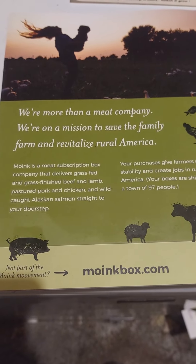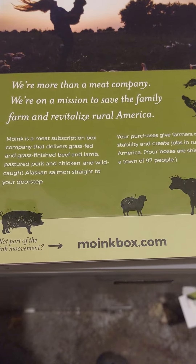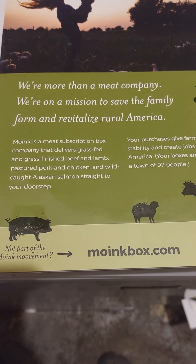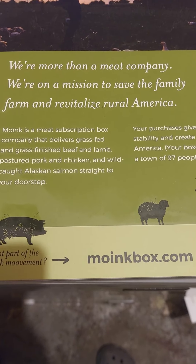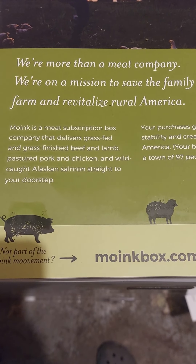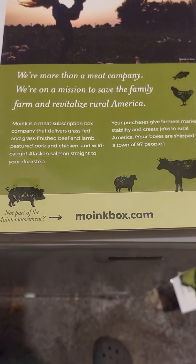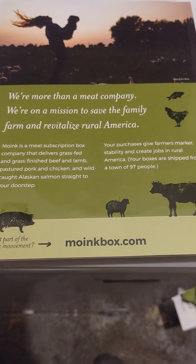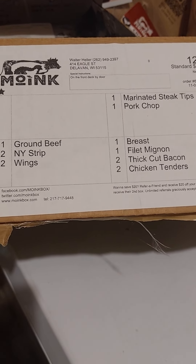As you know, I don't like buying my meat from the grocery store anymore. I try to go from these companies that do grass-fed, grass-finished meats. So I got this box the other day. We're going to quickly show you what I got.